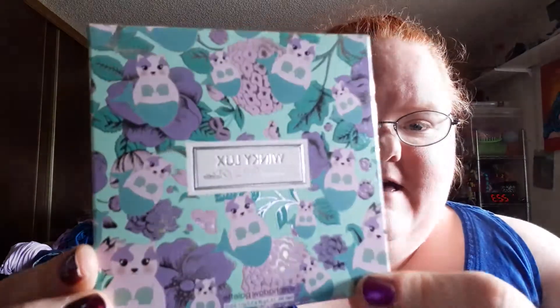Hi guys, Callie here, and I am doing a review on this Winky Luxe Mermaid Kitten Palette. The packaging is absolutely adorable. I might save it and maybe put it in one of my Barbie rooms or something.